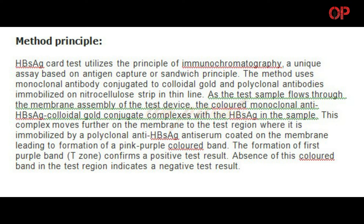The formation of a first purple band in the T-zone confirms a positive test result. Absence of this colored band in the test region indicates a negative test result.